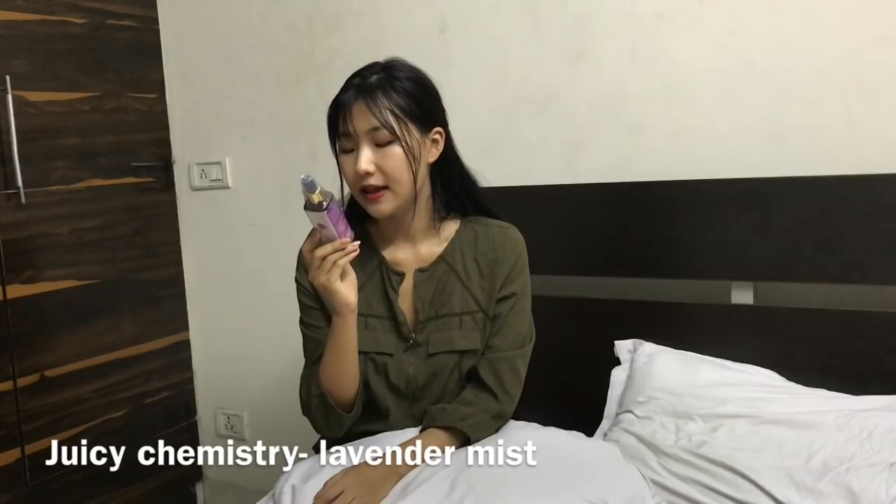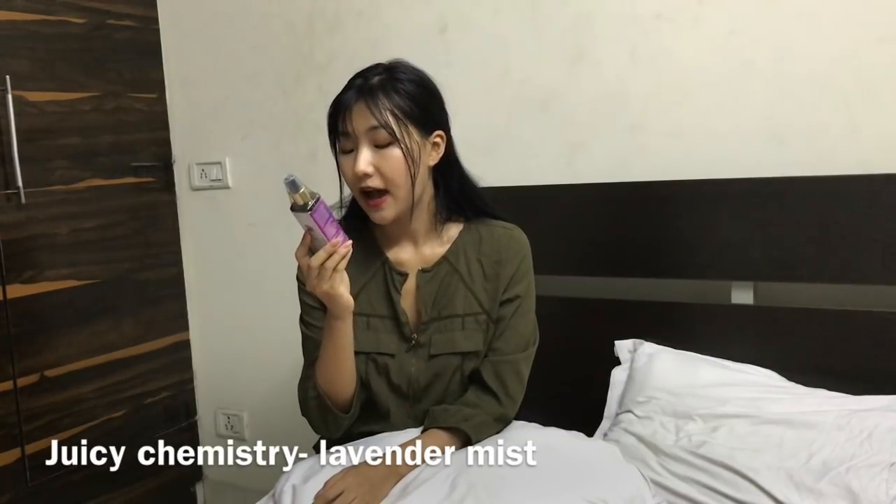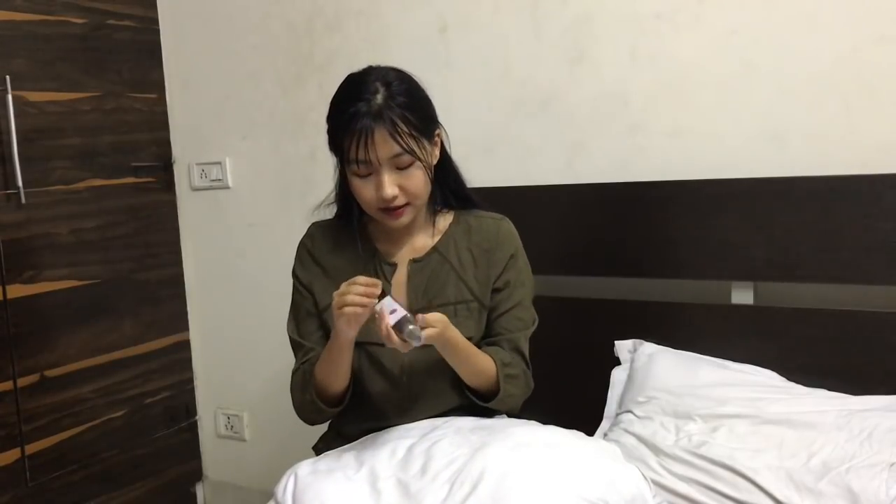This is a Juicy Chemistry Lavender Water — it's a face mist. It says hydrating facial toning mist for dry to normal skin. I didn't even open this yet because it just arrived about one hour ago. So let me open this and just try it. This is my first purchase of this product.